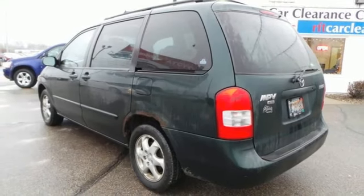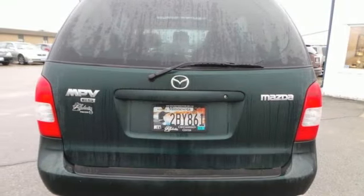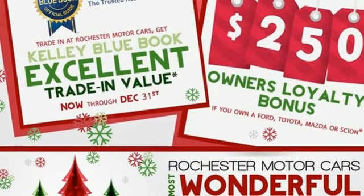This family friendly MPV offers the best of all worlds with superb comfort, versatility and reliability. Come in for a test drive.